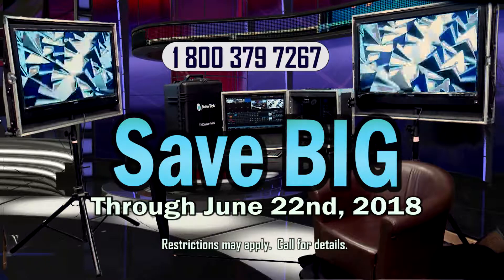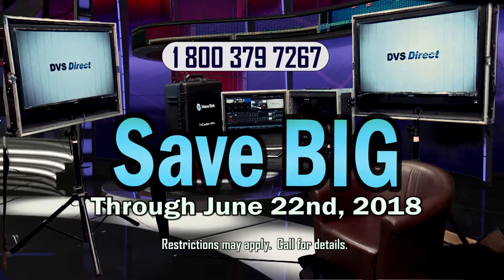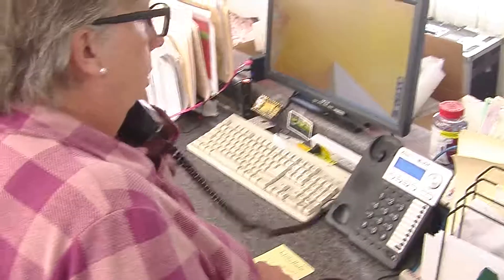There's no better time to save on your new TriCaster purchase with DVS-Direct, but act now as specials are only good through June 22nd. So call today. DVS-Direct, your total video solution.